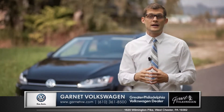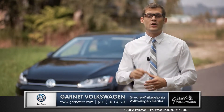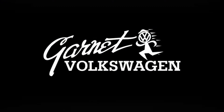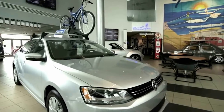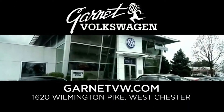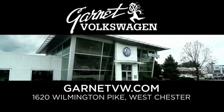The all-new design Golf is exactly what you would expect from Volkswagen. So come down and see us and check out the all-new 2015 Volkswagen Golf. Garnet Volkswagen — a different atmosphere, a different way of doing business, a different dealership — on Wilmington Pike, just a quarter mile north of the 202 and Route 1 intersection.